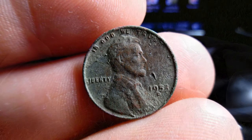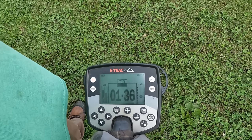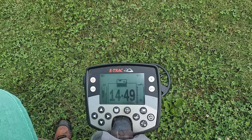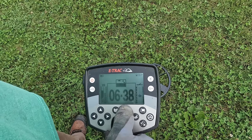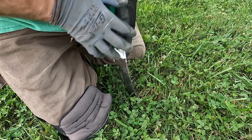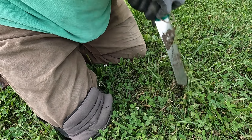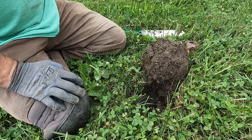Another wheaty. That one's hitting pretty high — that might be one. When I say one I mean a silver coin, but you never know, sometimes they turn out to be copper.